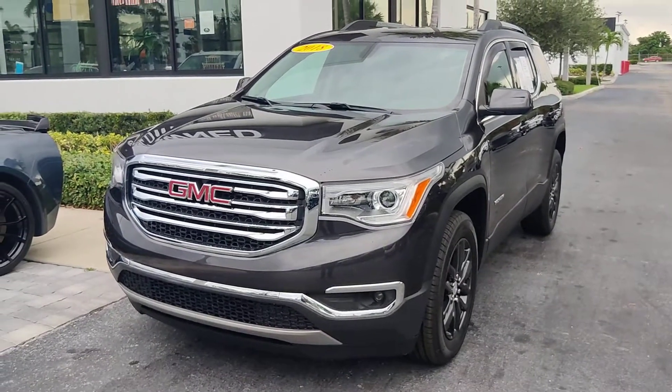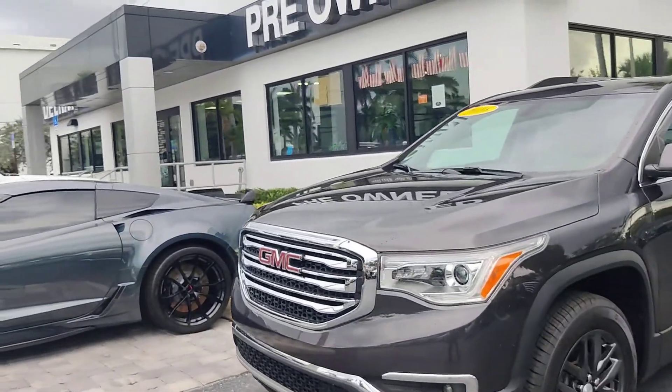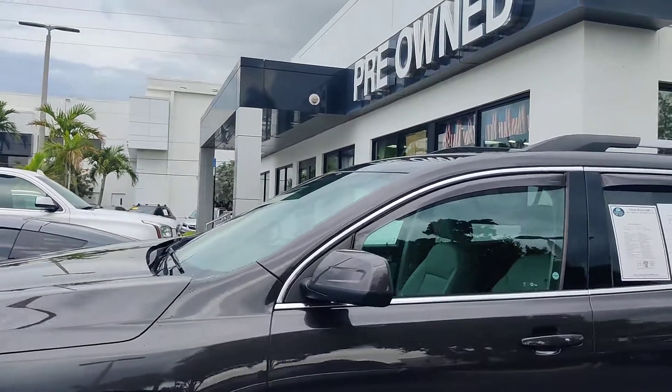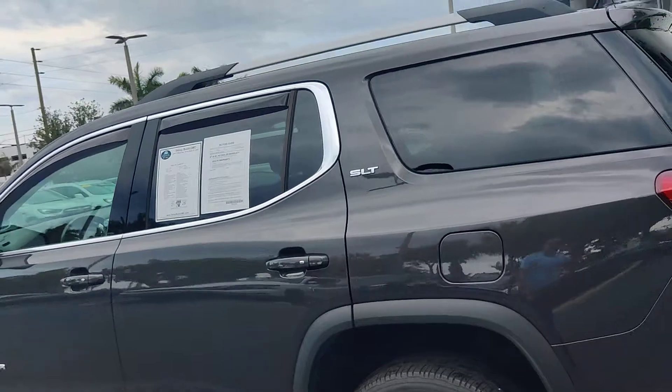Hello, this is Junior at Del Repio GMC. This is a show walk-around video of this GMC Acadia. It's a very nice, beautiful car in very good condition, with very minor wear and tear. This is an SLT model.